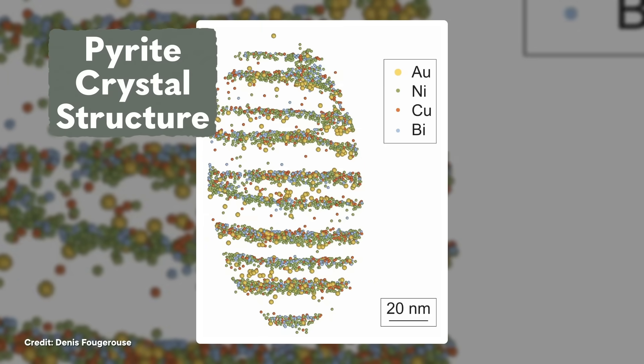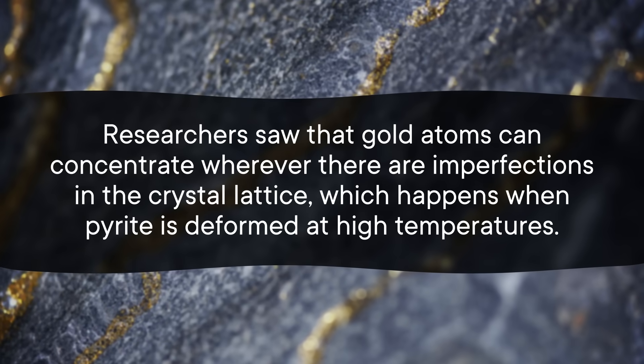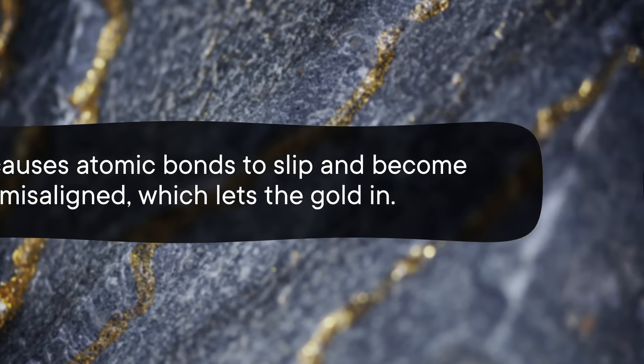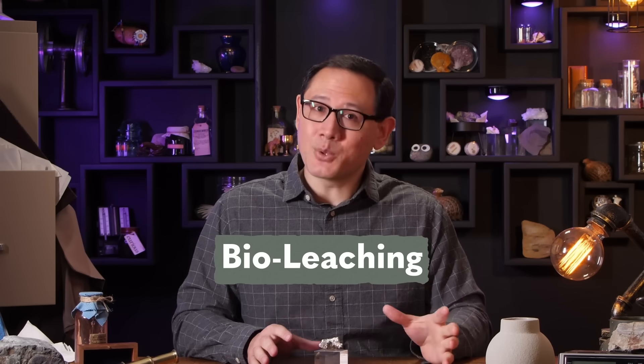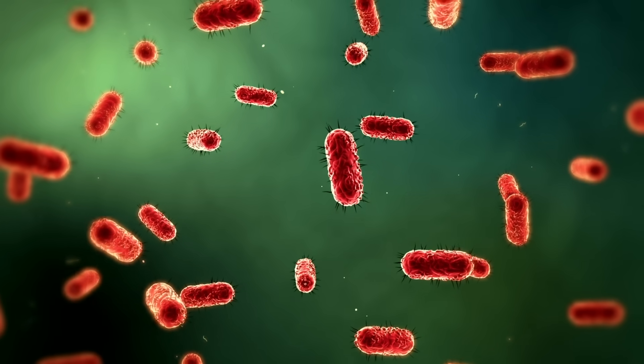But scientists have recently discovered a third way that gold and pyrite can be neighbors, which could make it way easier to separate them. Using a high-resolution atom probe, researchers built a 3D map of the elements inside pyrite's crystal structure. They saw that gold atoms can concentrate wherever there are imperfections in the crystal lattice, which happens when pyrite is deformed at high temperatures — that causes atomic bonds to slip and become misaligned, which lets the gold in. The researchers think those gold clusters could be a target for a more environmentally friendly extraction method called bio-leaching, which relies on rock-munching bacteria that can break down the crystal around the already weakened dislocations. And once it's broken down, you can just pop out the gold that's left behind.